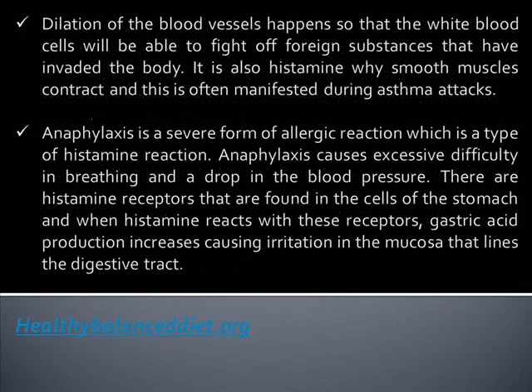Dilation of the blood vessels happens so that the white blood cells will be able to fight off foreign substances that have invaded the body. It is also histamine that causes smooth muscles to contract, and this is often manifested during asthma attacks.